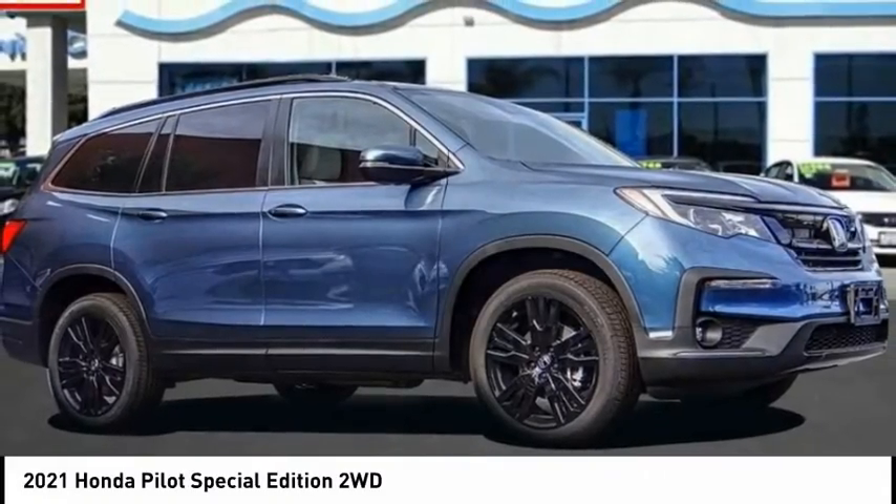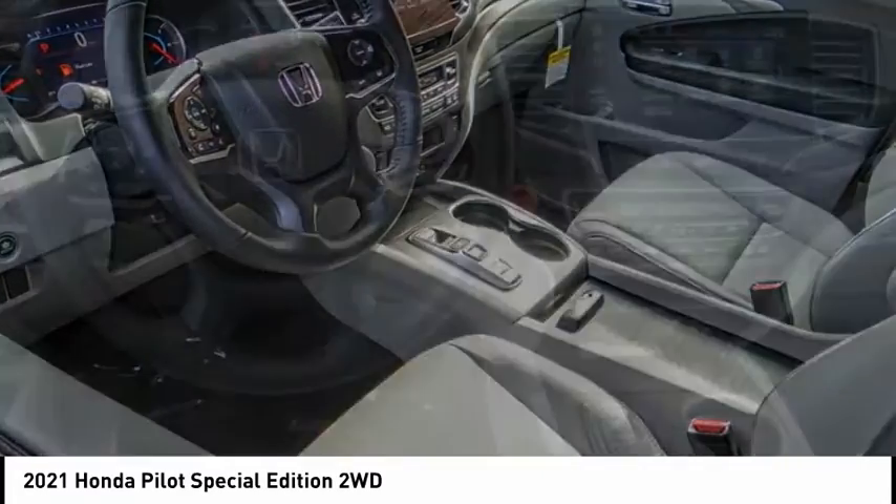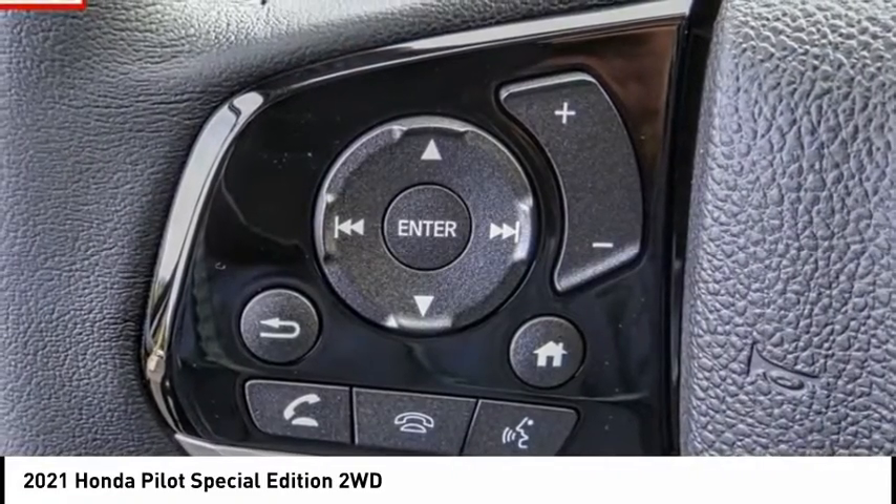You are going to love the 2021 Pilot. Optimal Utility, Indulgent Interior, Powerful Performer. You'll be ready for almost anything in the Honda Pilot.